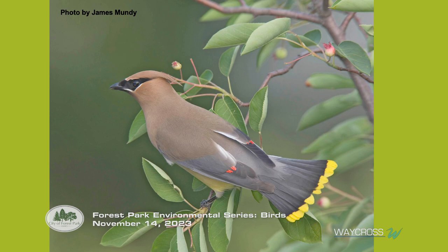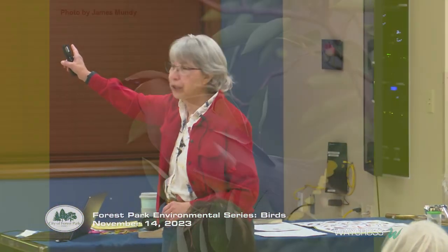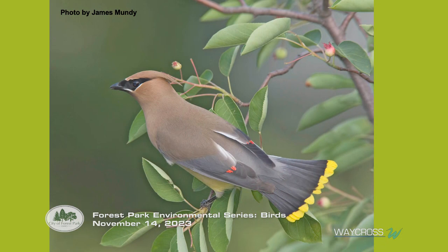Cedar waxwings are right here in Forest Park and Cincinnati. All they really need is a little bit of fruit in the spring and late fall season. They have a really high-pitched sound, and look at those colors — it really looks like the tips of their wings were dipped in wax. Notice the mask and the crest. There might be a test, so pay attention.